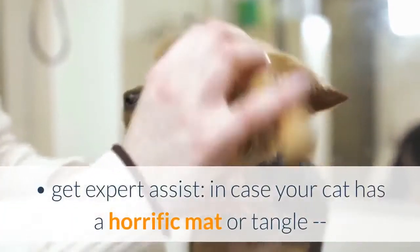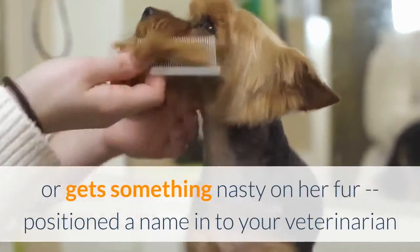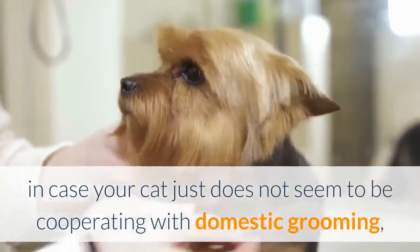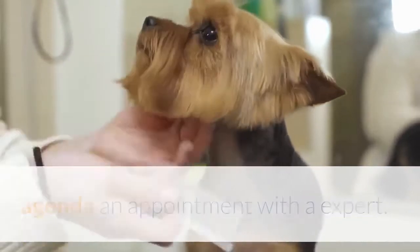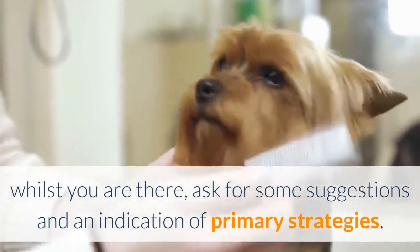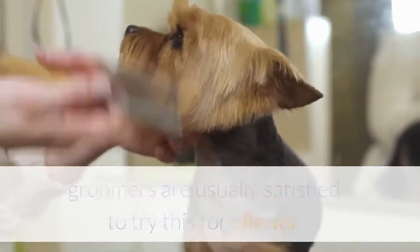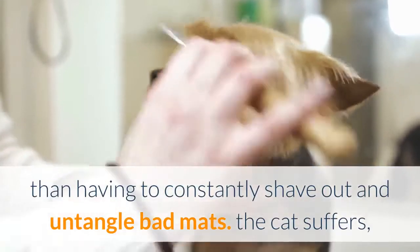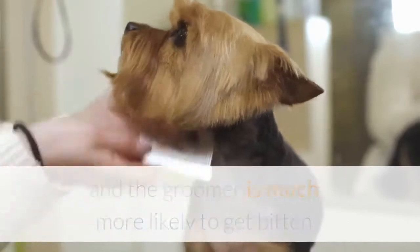Get professional help if your cat has a bad mat or tangle, or gets something nasty on her fur — call your veterinarian or professional groomer. If your cat just doesn't cooperate with home grooming, schedule an appointment and ask for tips and a demonstration of basic techniques. Groomers are usually happy to do this, as there's nothing more frustrating for a groomer than constantly having to shave out bad mats — the cat suffers and the groomer is more likely to get bitten or scratched.